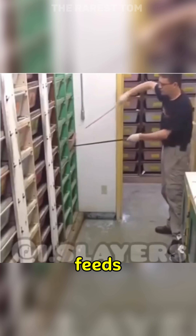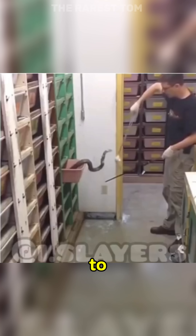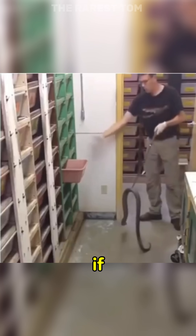This is how this man feeds snakes in an ophidiarium, an enclosure designed to meet the needs of snakes. I wouldn't work here if you paid me a million dollars.